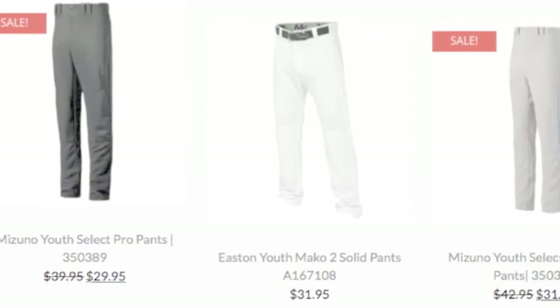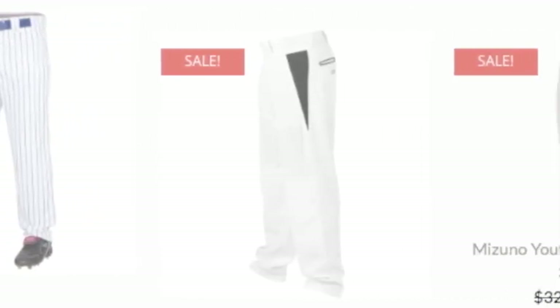Getting their career started off on the right foot is of the utmost importance. With a performance, profile, and comfort plus pair of pants, they can start it off on two.